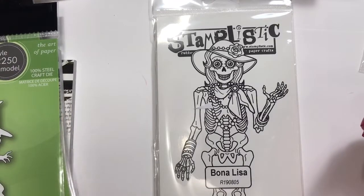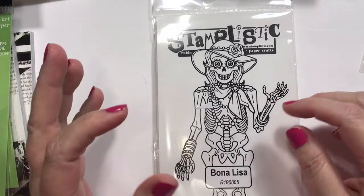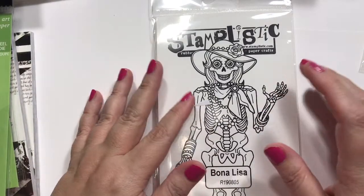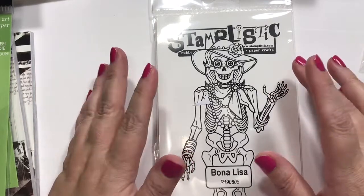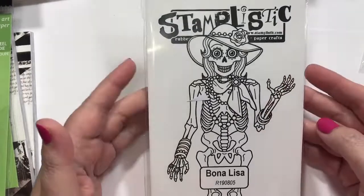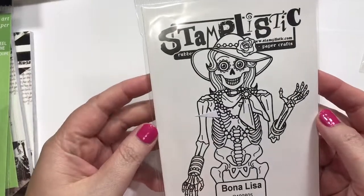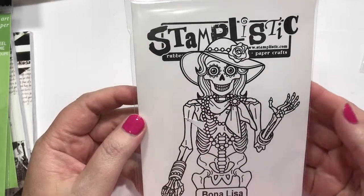Hey guys, how's it going? I have some happy mail and about three hauls for you. This is from Simon Says Stamp, Frantic Stamper, and Kindred Stamps. So here we go. Most of it's Halloween — a few things are more like Christmas related, but the majority is Halloween.